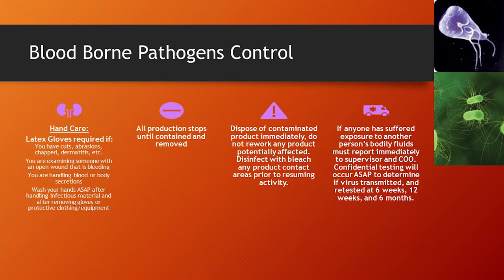All production needs to stop in the area until that blood or body fluids are contained and removed. Dispose of contaminated product immediately. Do not rework any product trying to figure out what contains blood — when in doubt, throw it out. Disinfect the area with bleach, including any product contact areas prior to resuming activity. If anyone has suffered exposure to another person's bodily fluids, they must report that immediately to the supervisor or COO. We're going to do confidential testing as soon as possible to determine if a virus was transmitted, and then retest at six weeks, twelve weeks, and six months. That is bloodborne pathogens control.